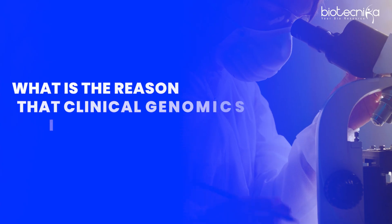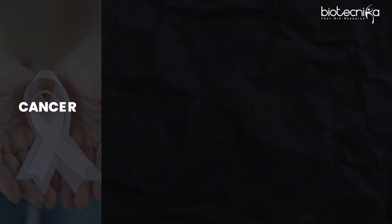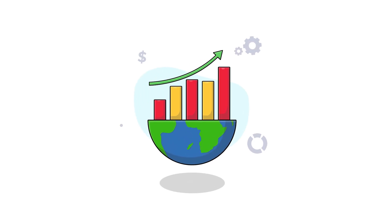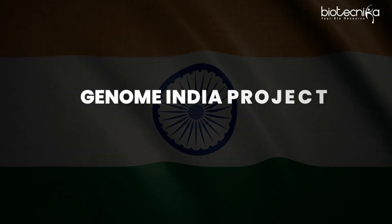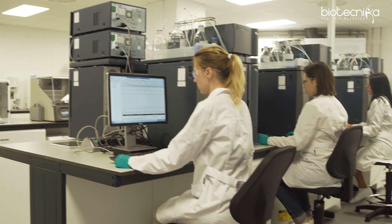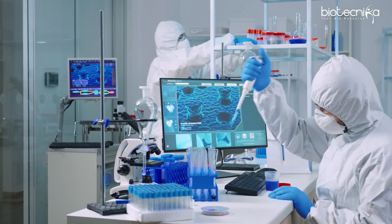Why is clinical genomics growing? One reason is the number of hospitals, but another is the high healthcare spending on cancer, rare diseases, prenatal screening, and personalized medicine. There is also a high frequency of orders — companies grow when orders come quickly. Population genomics projects like Genome India and the 100K Genomes UK project are driving this, along with rising adoption of genetic testing in hospitals and diagnostic labs, and pharmaceutical companies integrating companion diagnostics into drug development.